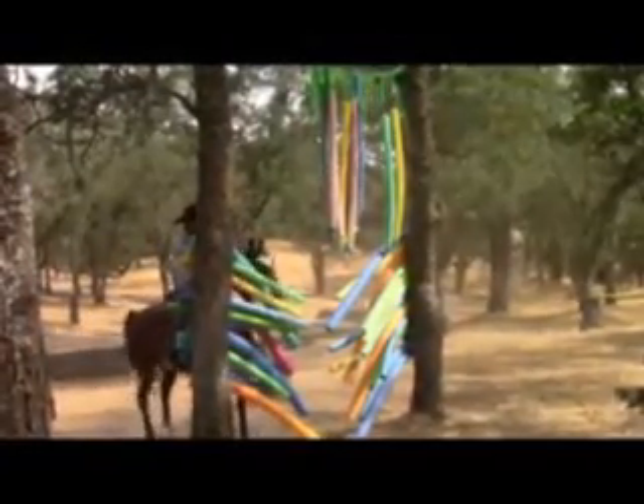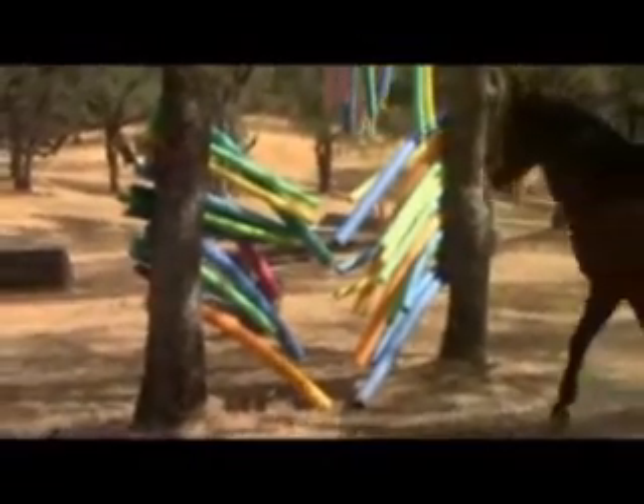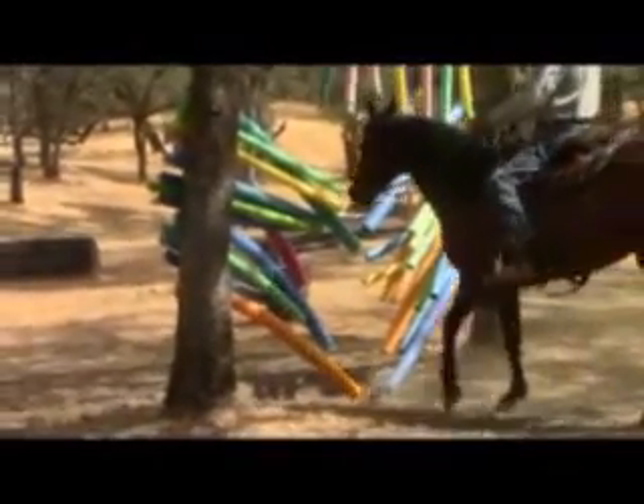I've been working with this mare for about a month, so she still has a ways to go — the gelding I was riding went through about four or five months of work. And there she did a little bit better, and each time they'll just get better and better. There she goes — that was pretty nice. Pretty happy with her on that one.